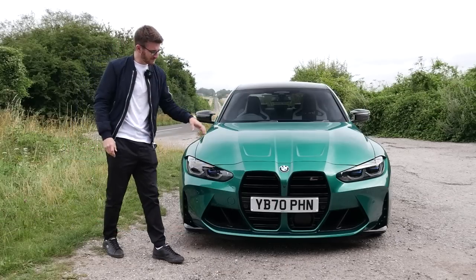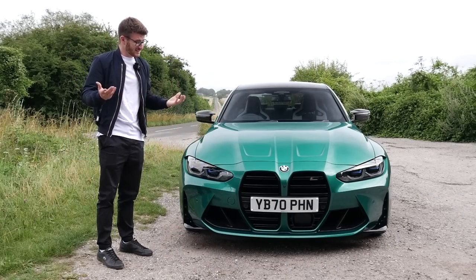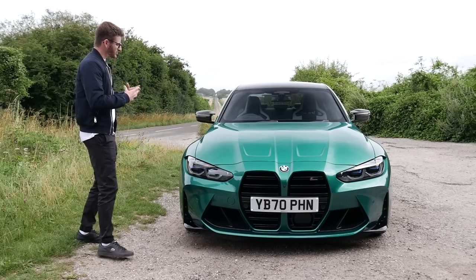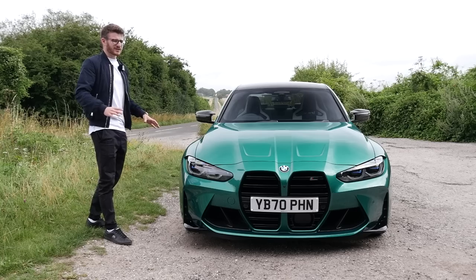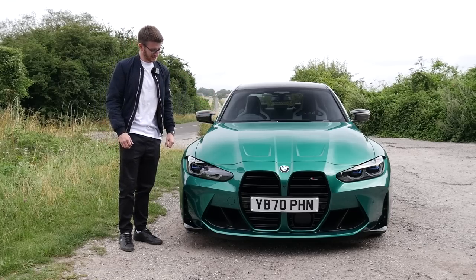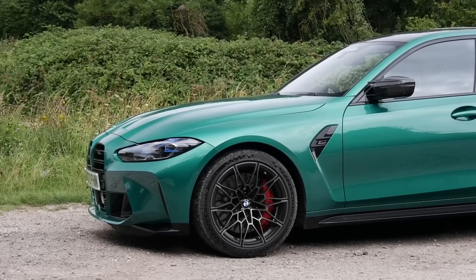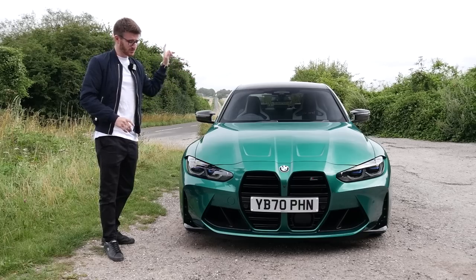Up front you do of course have those kidney grilles - some hate them, some love them. I'm personally actually a fan, to be honest. Like I said earlier on, this car is so aggressive - those nostrils are a perfect example. All around the car there are aggressive styling cues, and I feel that this car is going to make this justice more than any other car. This car is specced to the high heavens with numerous different packs, some of which are actually related to the interior, which we'll get to in a moment.